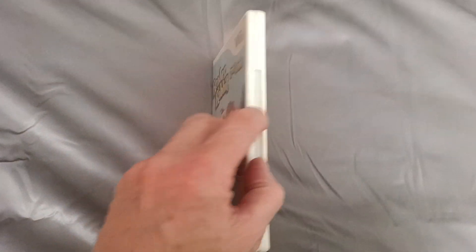And that's the side. That's the back. And this is the inside.